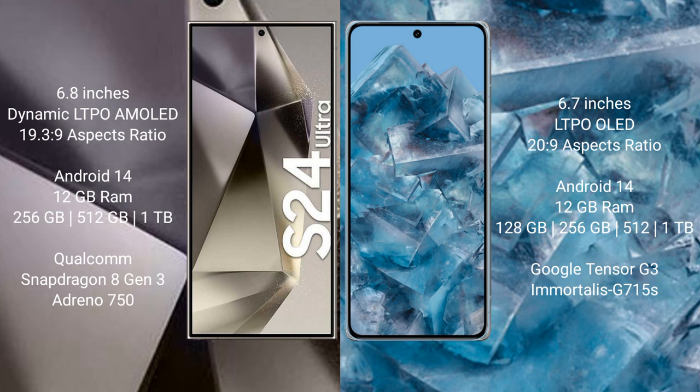The Samsung Galaxy S24 Ultra runs on the Android 14 operating system. The Google Pixel 8 Pro also runs on the Android 14 operating system. The Samsung Galaxy S24 Ultra comes with 12 GB RAM and storage options of 256 GB, 512 GB, and 1 TB.